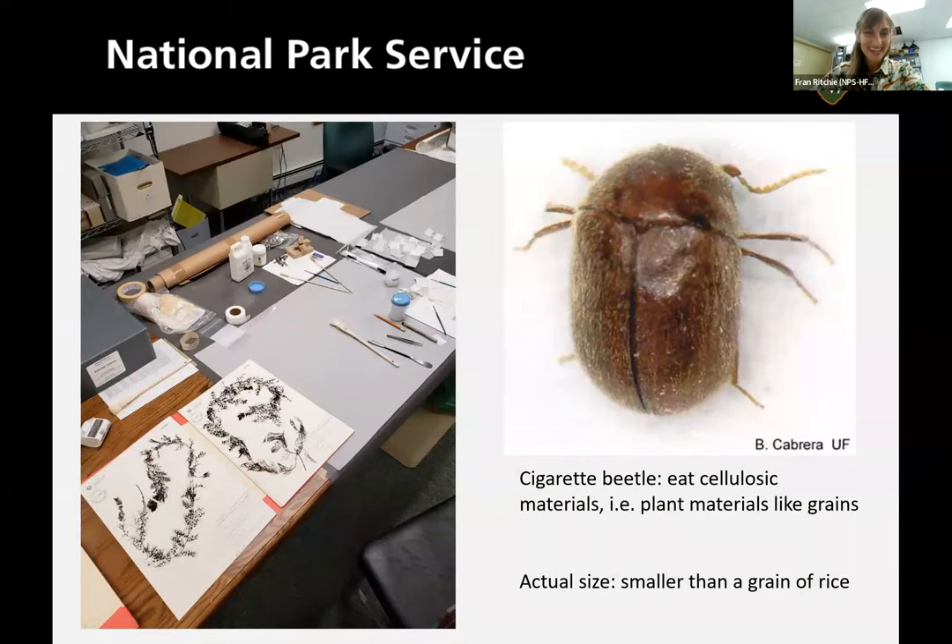And that's what led me here. As most folks know — and as Marie touched on — there was a cigarette beetle outbreak in the herbarium. I've asked many people around the world and some pronounce it 'herbarium' with the H and some without; I've decided to go with the H. Marie did a really great job: over the course of two years, she isolated the collection and followed proper pre-freezing protocols to freeze everything and kill off the cigarette beetles.